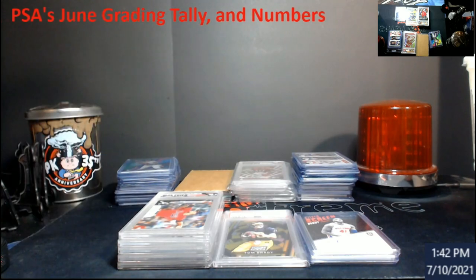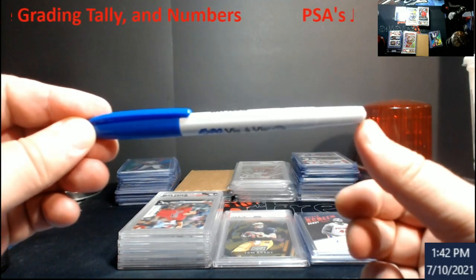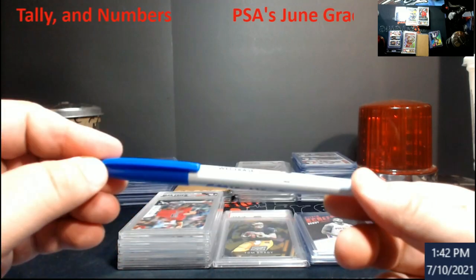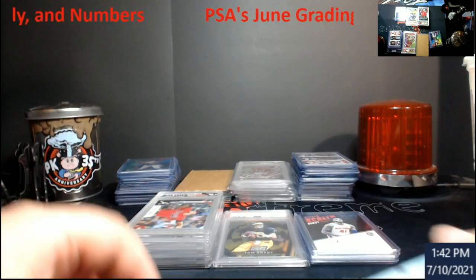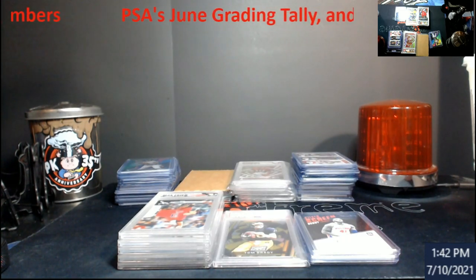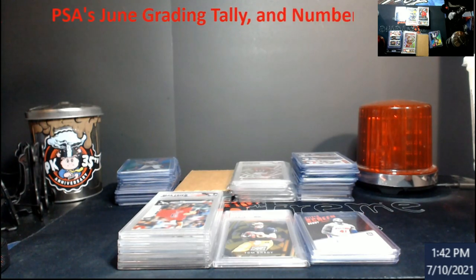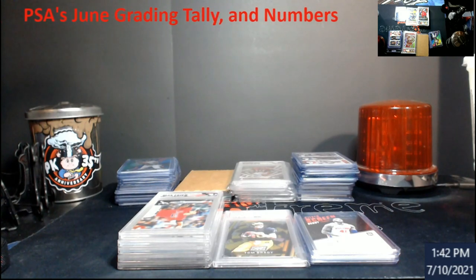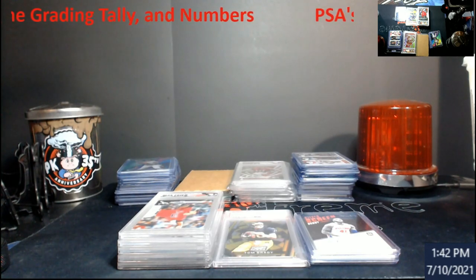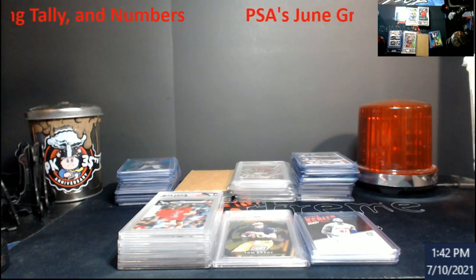Like PSA would be one line going across from 1s all the way to 10, then you'd see Beckett and SGC — all three of them with their different point-fives — just to show the totals on a card. I really think that'd be a great tool. They could make revenue off ads on their pages, and it'd be nice to see hyperlinks to recent sales prices too.